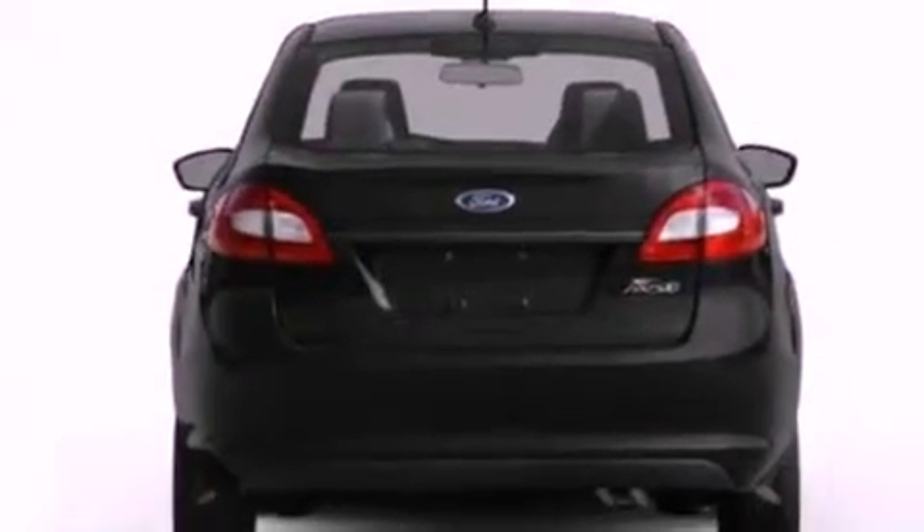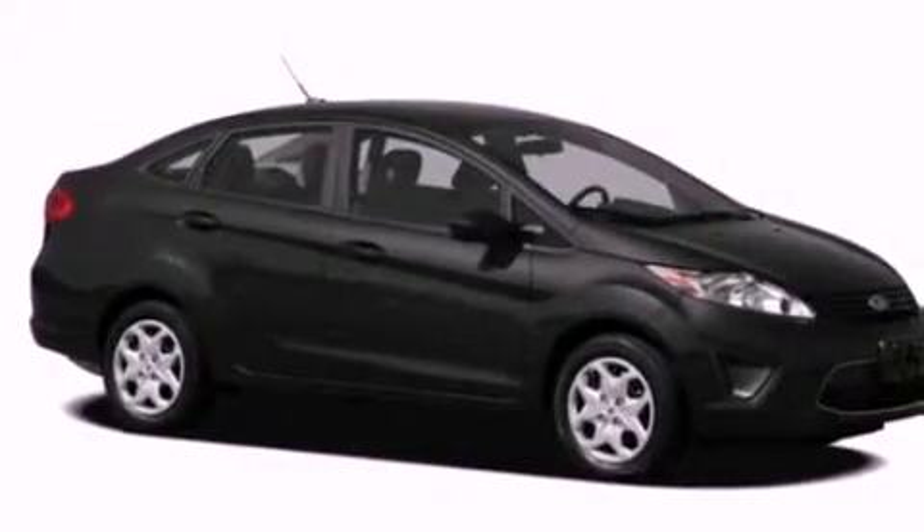With an EPA estimated rating of 37 miles per gallon on the highway, this automobile helps leave money in your pocket where you want it.